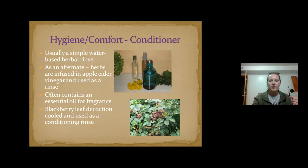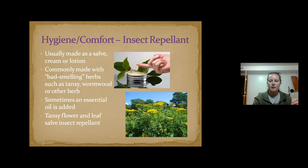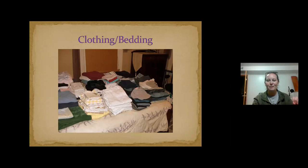For insect repellent — same principle as the salve. Tansy flower is something we often use in our insect repellent because it smells terrible and keeps bugs away.